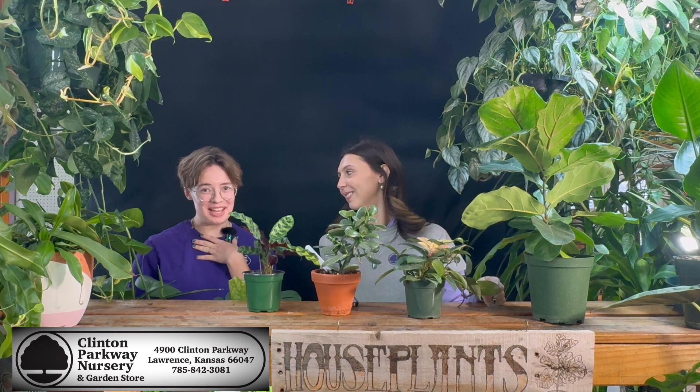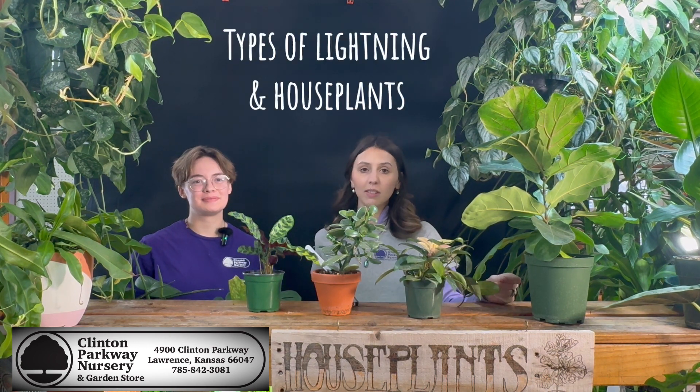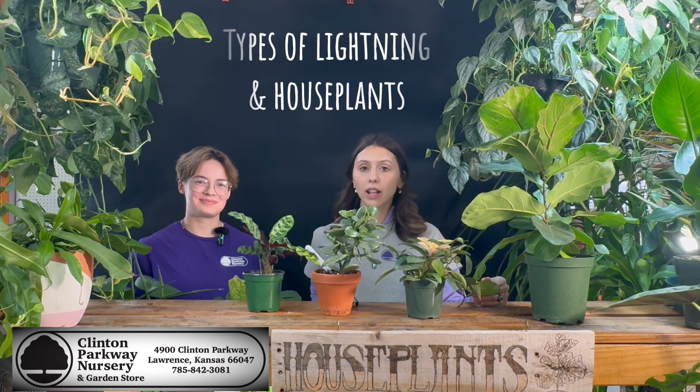Hey guys, I'm Sam. And I'm Emily. We work at Clinton Parkway Nursery. Today we're going to be talking to you a little bit about the different types of lighting in your home and the houseplants that work for that type of lighting.